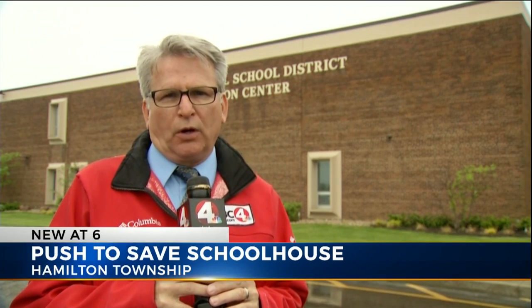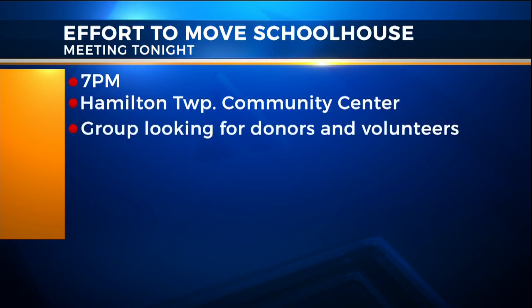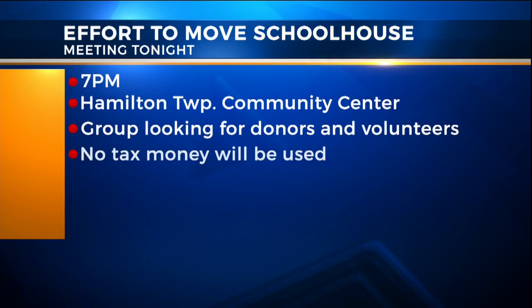In Hamilton Township, Rick Reitzel, NBC4. The group says it needs $80,000 to move the schoolhouse, so it's looking for donors and volunteers. Tonight at 7 there's a meeting at the Hamilton Township Community Center to help answer questions about this effort, and they say there won't be any school or tax money involved in the project.